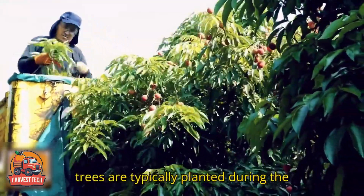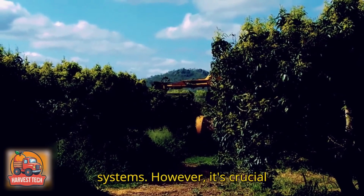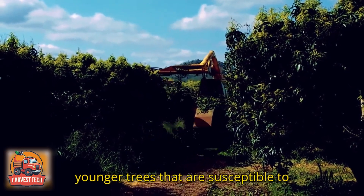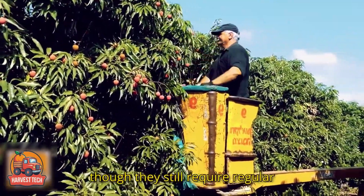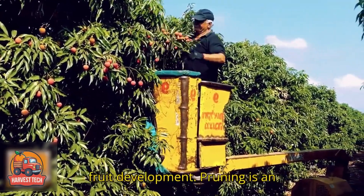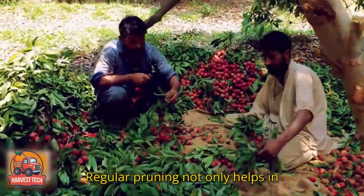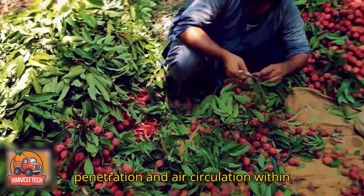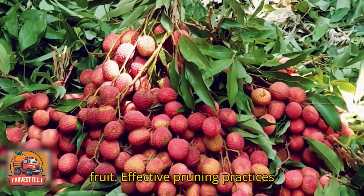Lychee trees are typically planted during the rainy season to ensure that young plants have ample water to establish their root systems. However, it's crucial to maintain a balance as over-watering can be detrimental, especially for younger trees that are susceptible to root rot. As the trees mature, their tolerance for drought increases, though they still require regular watering during the dry season to support fruit development. Pruning is an essential aspect of lychee cultivation — regular pruning helps in maintaining the size and shape of the tree and promotes better sunlight penetration and air circulation within the canopy, which are critical for the health of the tree and quality of the fruit.